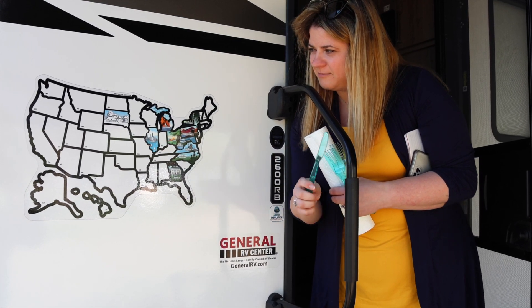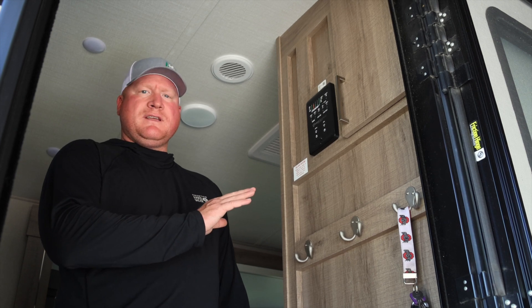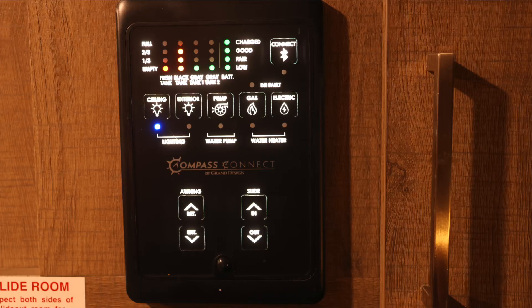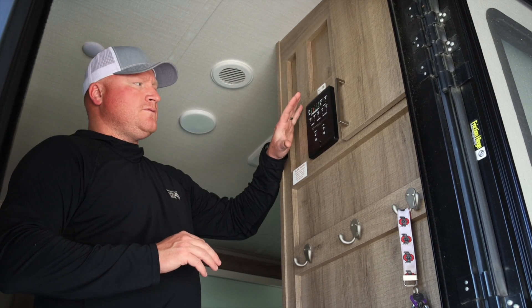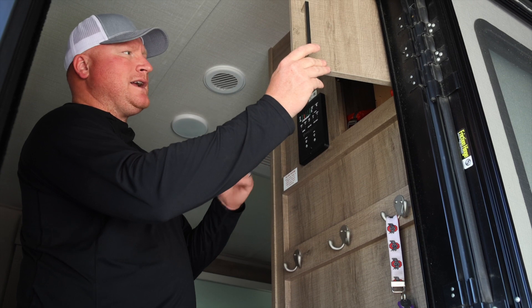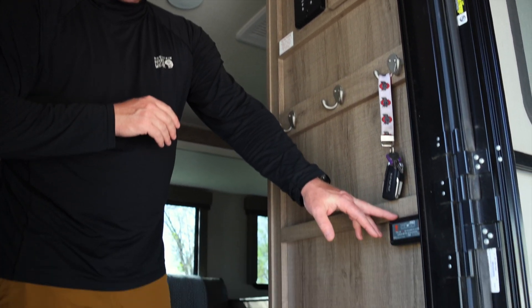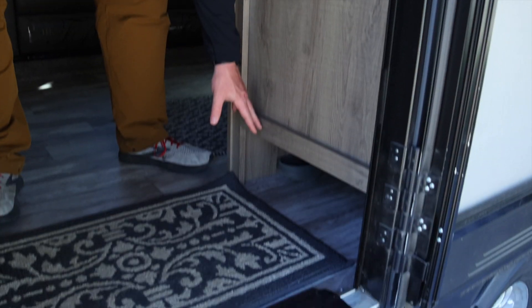Here we are just inside the camper. This is the control panel — Compass Connect — I can control most everything from my phone if I want to. We've got ceiling lights, exterior lights, water pump, water heater on gas and electric, slide in and out, awning in and out. There's some nice storage in here, hooks for three to six jackets. We're using a LevelMate Pro right now — really nice for making sure the camper's level — and there's storage for shoes down here.